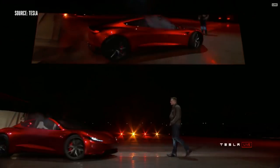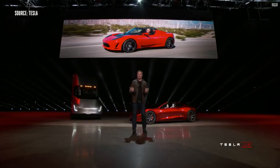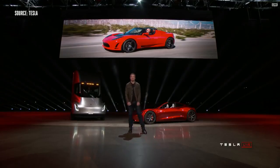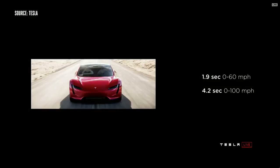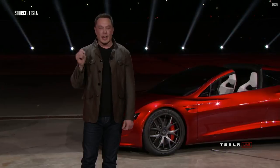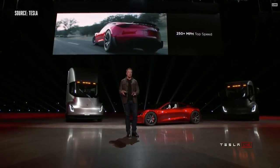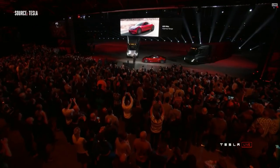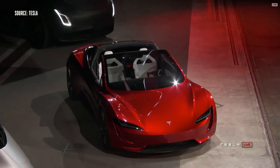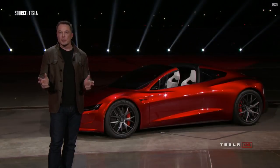It turns out there was some cargo in the truck, and we thought we'd bring it out. People have asked us for a long time: when are you going to make a new Roadster? We are making it now. The new Tesla Roadster will be the fastest production car ever made, period. It'll do the quarter mile in 8.9 seconds. The top speed is above 250 miles an hour. It's going to have a 200 kilowatt-hour battery pack and 620-mile range — that's a thousand kilometer range. This will be the first time a production electric vehicle breaks a thousand kilometers on a single charge at highway speed.